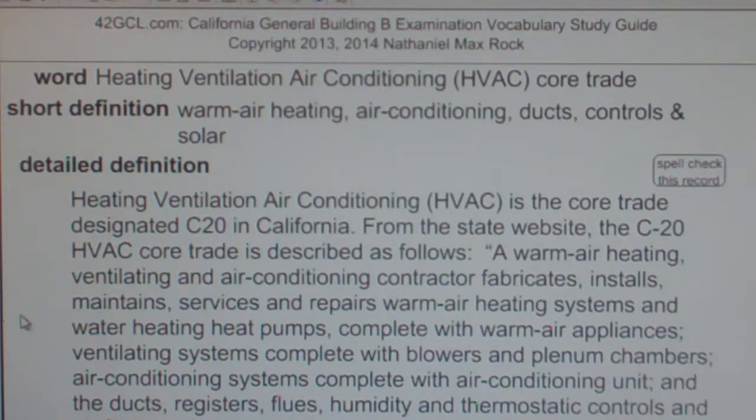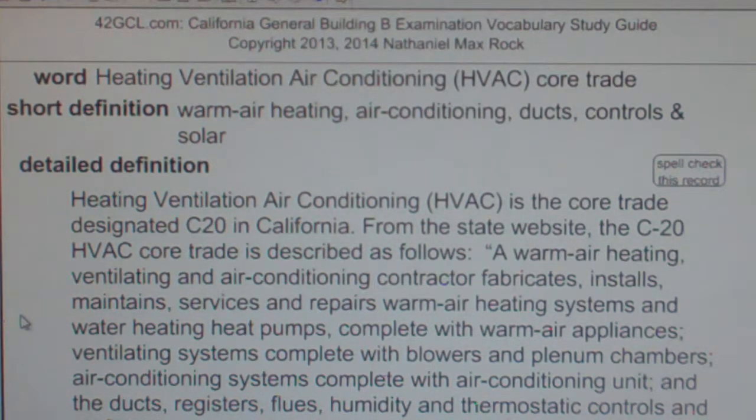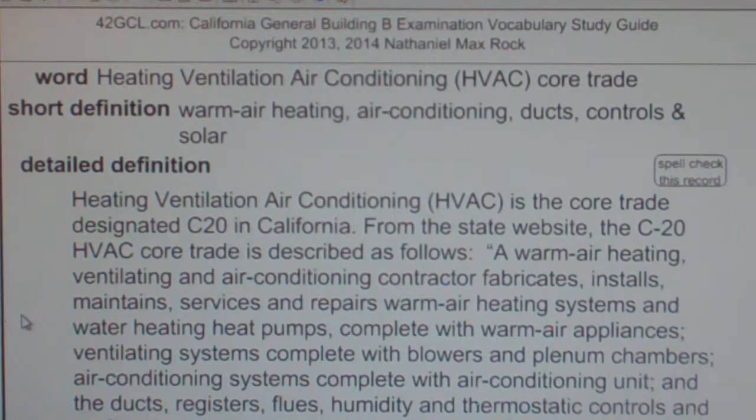A warm air heating, ventilating, and air conditioning contractor fabricates, installs, maintains, services, and repairs warm air heating systems and water heating heat pumps, complete with warm air appliances, ventilating systems complete with blowers and plenum chambers, air conditioning systems complete with air conditioning unit, and the ducts, registers, flues, humidity, and thermostatic controls and air filters in connection with any of these systems.